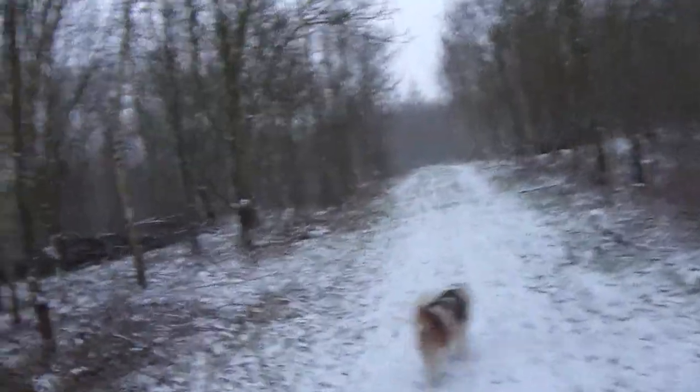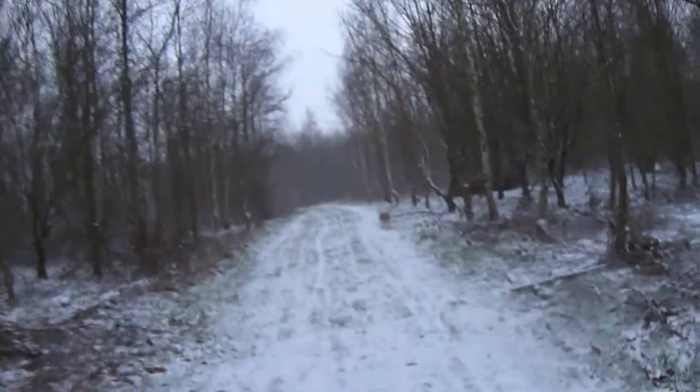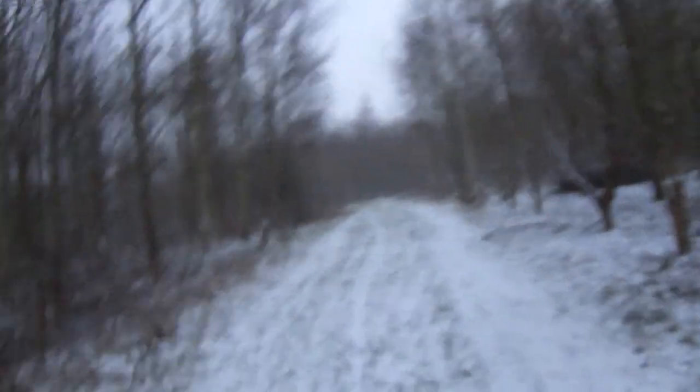Trees, just trees and pathways over here. And snow. I'm going now to put my hands in my pocket. Bye bye.